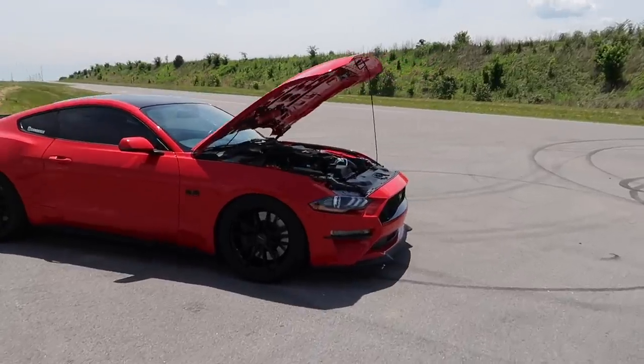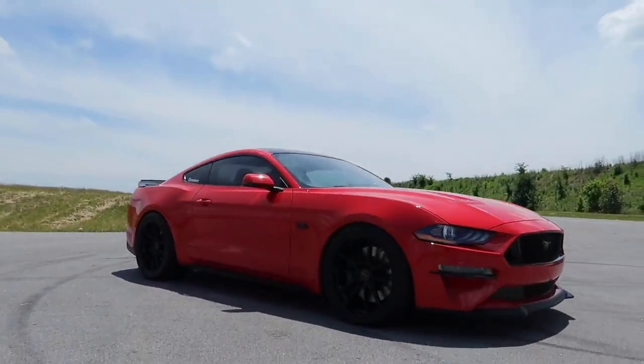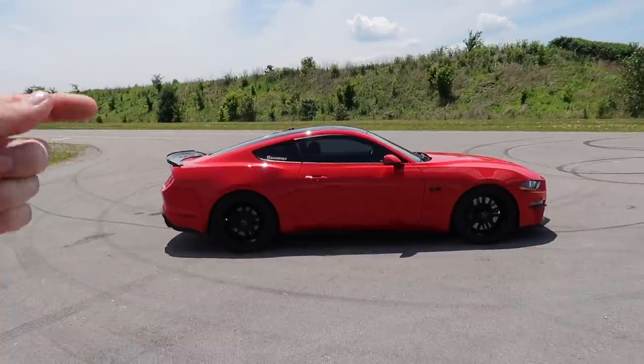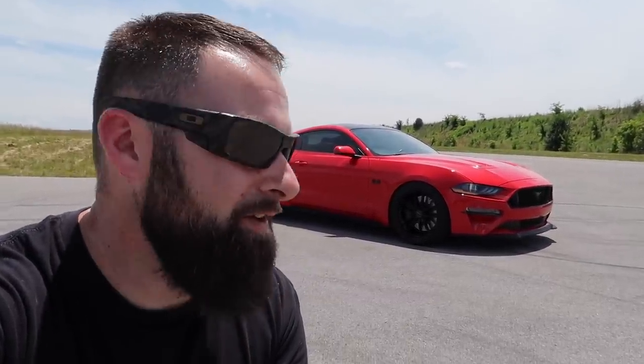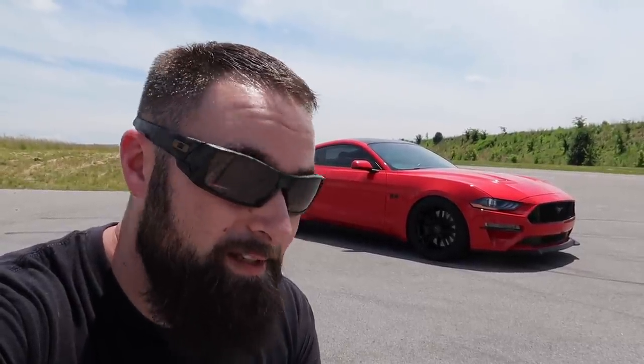Let me close the hood and give you one last look around. The way the car looks now is so clean and aggressive — the stance is absolutely perfect. Pretty much everything you see on the car has links down below in the description for discount codes. Subscribe because there's lots more content to come, more modifications already in the garage ready to be installed. I appreciate everybody watching — until next video, stay safe, take care, God bless.